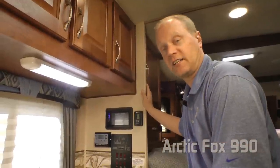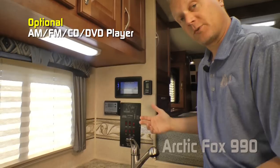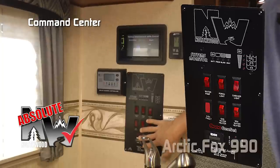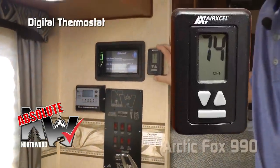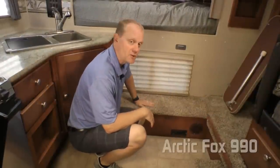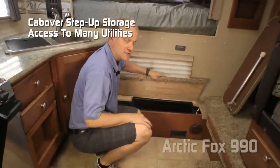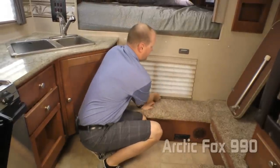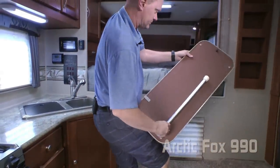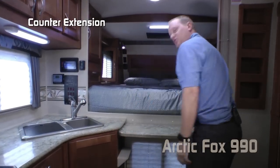The standard stereo on an Arctic Fox 990 is a Kenwood AM/FM CD player, or you can option in the touchscreen version that's also a DVD player. Absolute Northwood features include the command center with tons of useful functions right at your fingertips, and a digital thermostat that controls both your furnace and air conditioner. On the carpeted step up to your cab over bedroom you'll find tons of storage with a storage bin and access to utilities, also behind the fabric nightshade pass-through window.